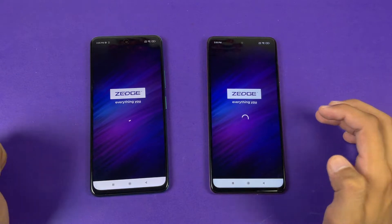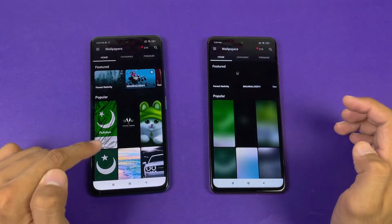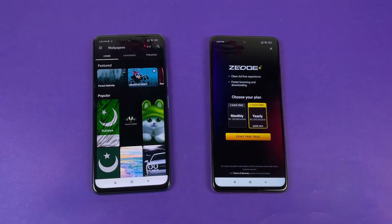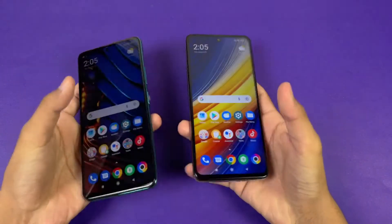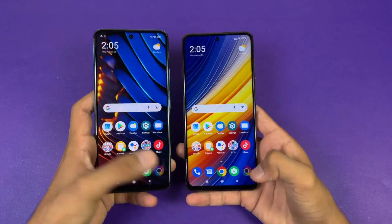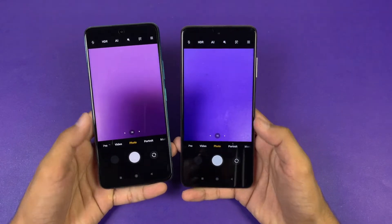Zedge is faster on the X3 GT compared to the X3 Pro. Finally, launching the default camera app — that is faster on the X3 Pro compared to the X3 GT.